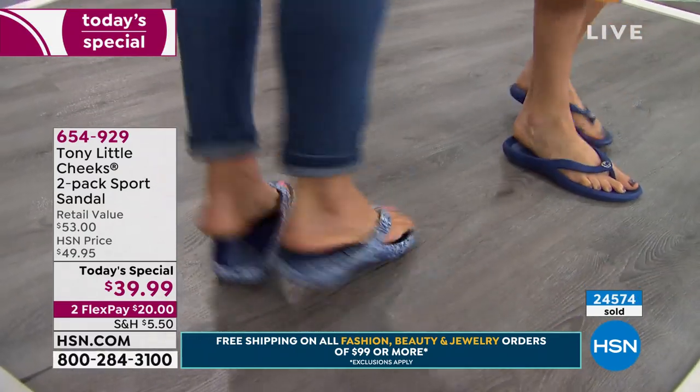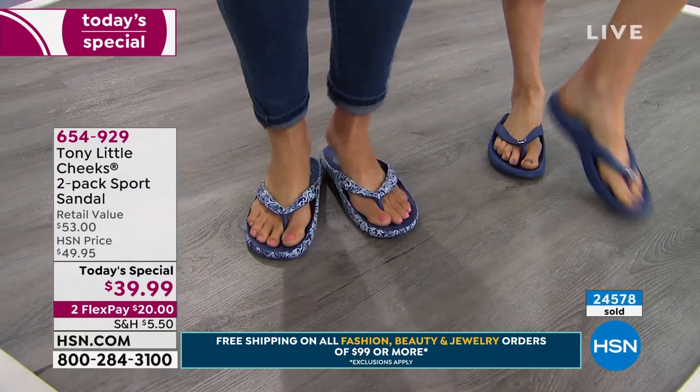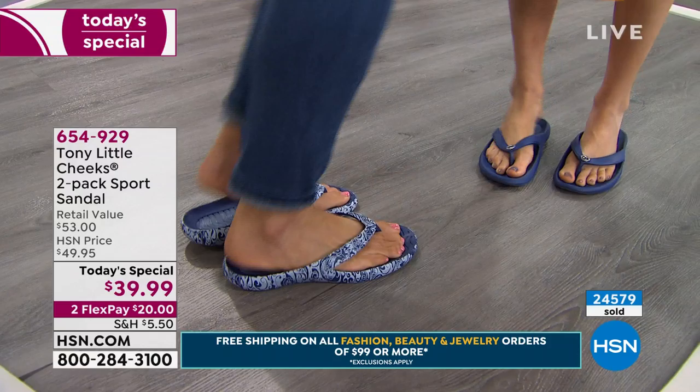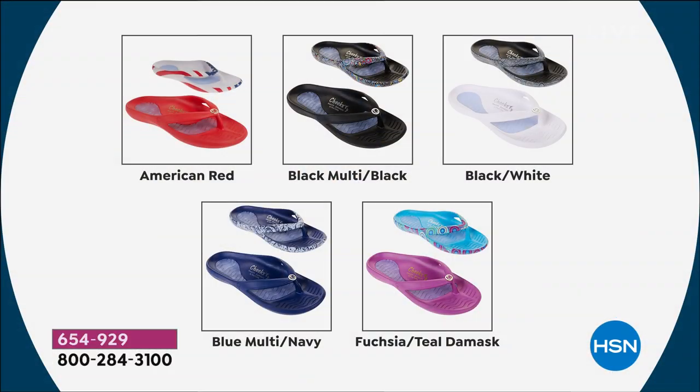We do have a hold, so please go to hsn.com to place your order and put you at the front of the line. In the black multi I think we're down to just about 200—between all sizes, six, seven, and eight are all sold out. I love this blue multi because denim is so big—we all wear jeans and jean shorts.